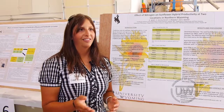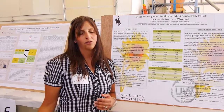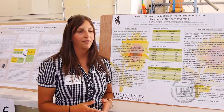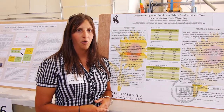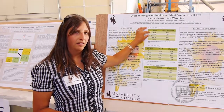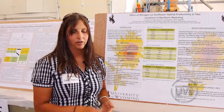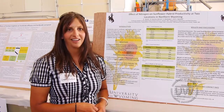However, we are seeing incredible differences between Powell and Sheridan just due to water. The study in Powell under full irrigation is having significantly higher yields than we're seeing in Sheridan. But head sizes are generally the same across the board — regardless of location and regardless of amount of water, the oilseed varieties are having larger head sizes than the confection seed varieties.